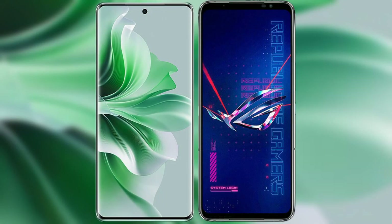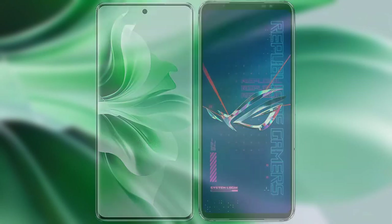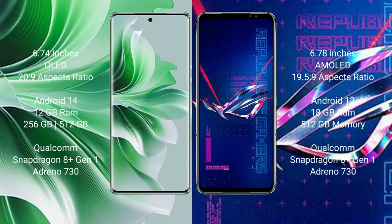I will compare the new OPPO Reno 11 Pro with ASUS ROG Phone 6 Pro. OPPO Reno 11 Pro comes with a 6.74 inches OLED display and aspect ratio of 20:9. ASUS ROG Phone 6 Pro comes with a 6.78 inches AMOLED display and aspect ratio of 19.5:9.